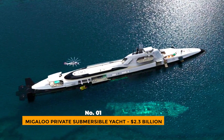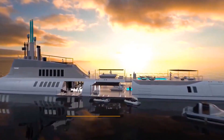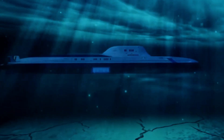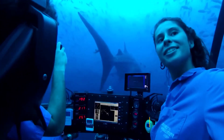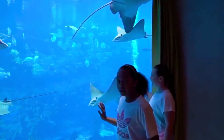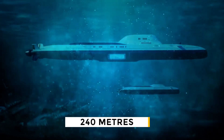Number 1: Migaloo Private Submersible Yacht – $2.3 Billion. If you think that one thing shouldn't cost this much, you just aren't rich enough. The Migaloo Private Submersible Yacht is the most expensive and most luxurious submarine ever made, costing $2.3 billion and made by the company Motion Code Blue. Named after an albino whale, it can go as deep as 240 meters.